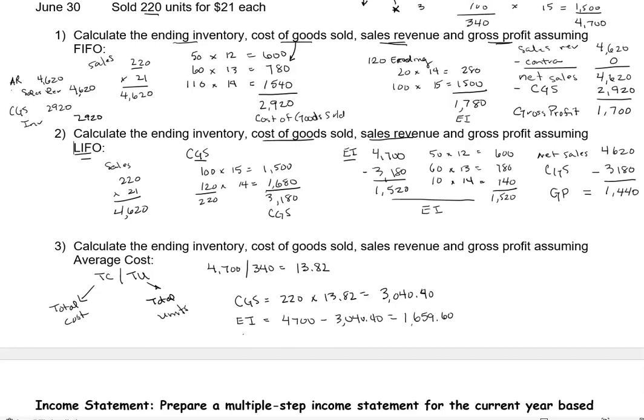Sales revenue is the same: 220 units times $21 equals $4,620. For gross profit: net sales of $4,620 minus cost of goods sold of $3,040.40 gives us a gross profit of $1,579.60.